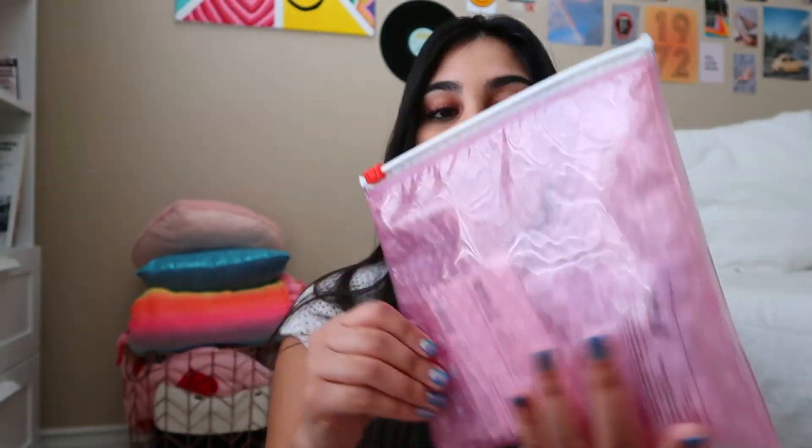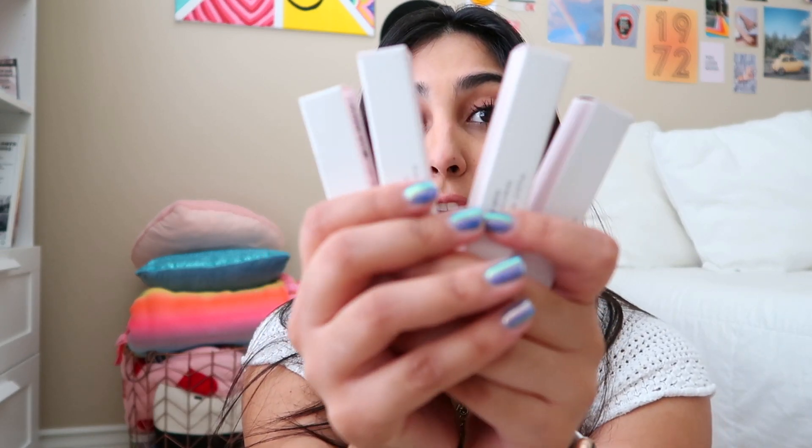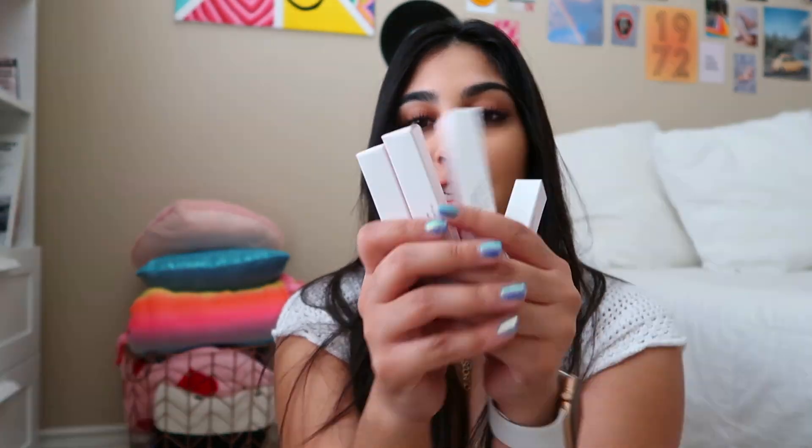The next couple items that I got from Glossier, they actually put in this bag right here. These are their reusable bags that a lot of their products come in when you order from Glossier. I've been wanting these products for a long, long time and I finally got my hands on them — they are the Glossier lip glosses. I got all four colors, and I got a fifth one which I'll explain later, but I got every single color because I wanted the whole entire collection.